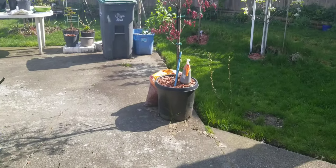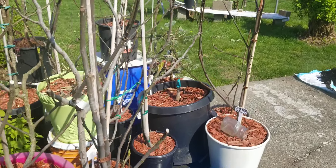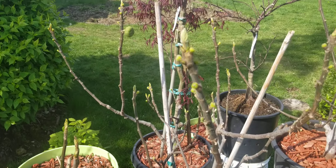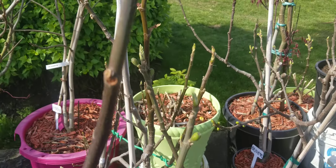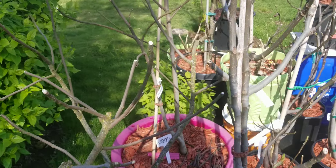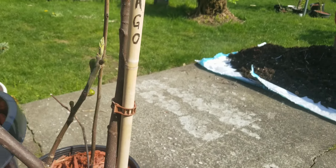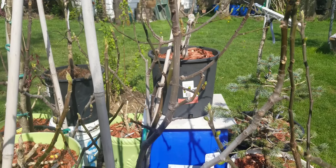This is the update of April 23 on my backyard. So, that's a Chicago Hardy. And that's a Brown Turkey.